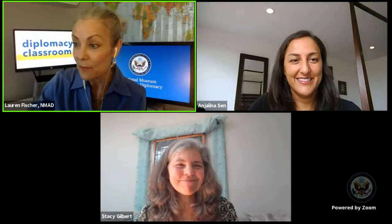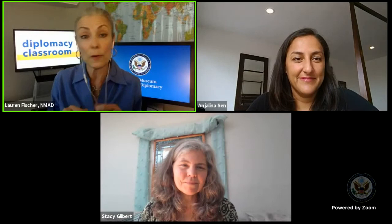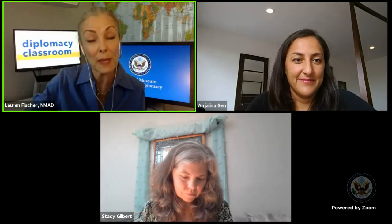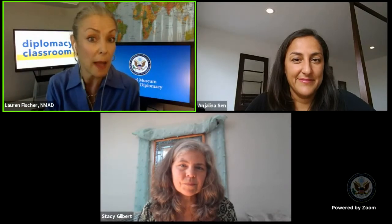I just want to remind our listening audience that we are recording today's program. So if you're not able to stay for the whole event, or if you know someone who was not able to make it today, come back to our website. You can watch the entire broadcast. Visit us at diplomacy.state.gov. You'll find that recorded broadcast there. Also follow us on social media at NMADMuseum so you can stay in touch and learn about future programs and exhibits.